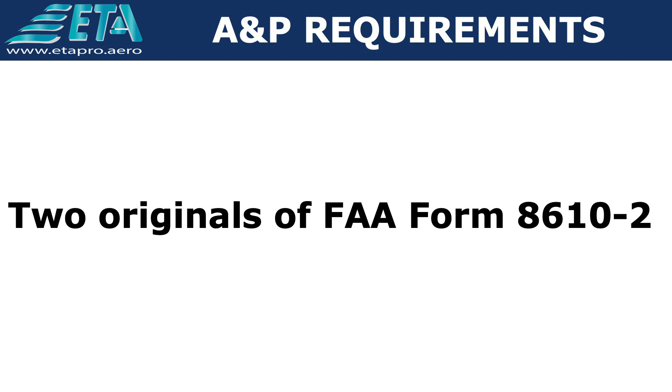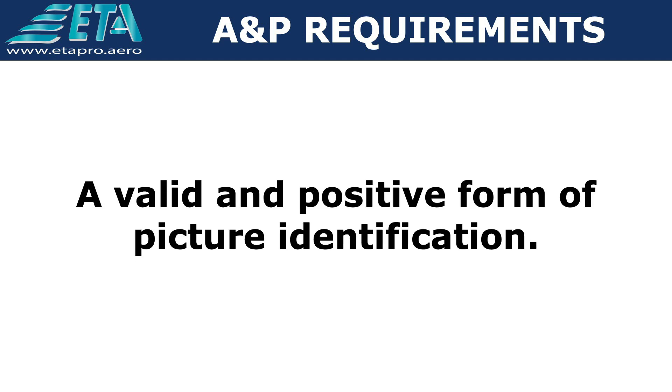Al momento de atender cada uno de los tres exámenes, usted debe presentar el formulario original 8610-2, debidamente firmado por el inspector que realizó la entrevista, y adicional el documento de identificación, que normalmente es el pasaporte.